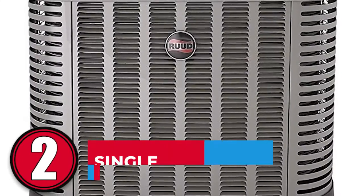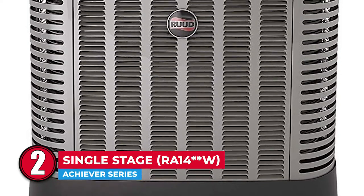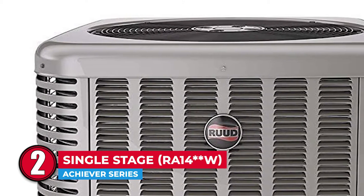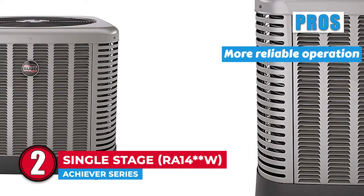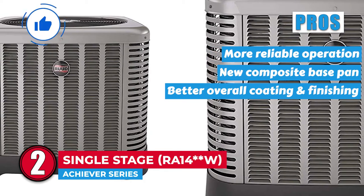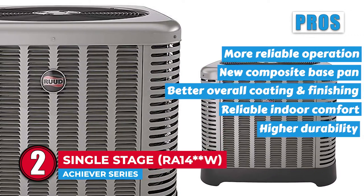Next, we have the Achiever Series Single Stage RA14**W. It is equipped with a smooth design and a set of durable cabinets, and this model has already impressed everyone with its higher take on perfection. The presence of the perfect base pan helps achieve a quieter performance than would otherwise be available. Its pros are: refrigerant tubing design adds to more reliable operation, the new composite base pan helps in the reduction of corrosion, it lasts for a longer time due to a better overall coating and finishing, it provides reliable indoor comfort with its no noise pollution feature, and higher durability is offered by the presence of scroll compressor technology.